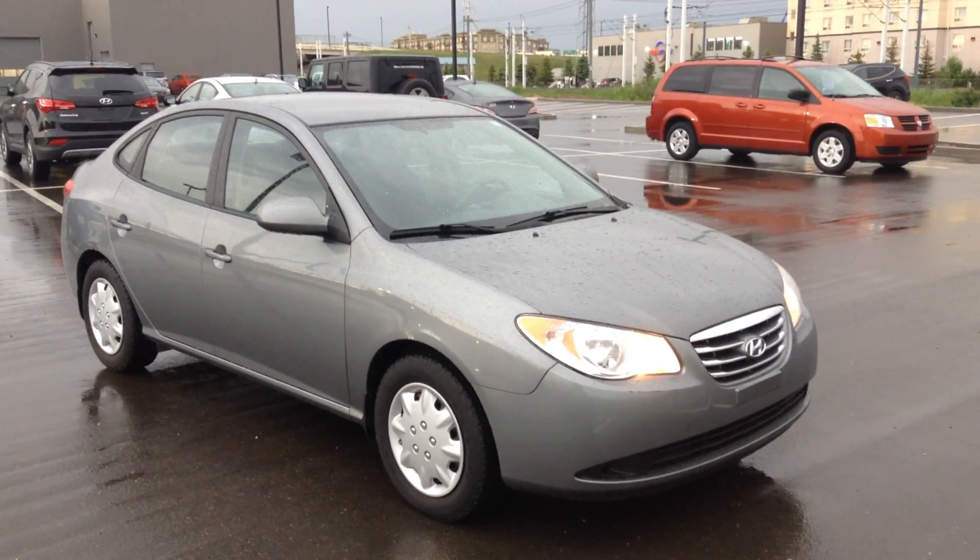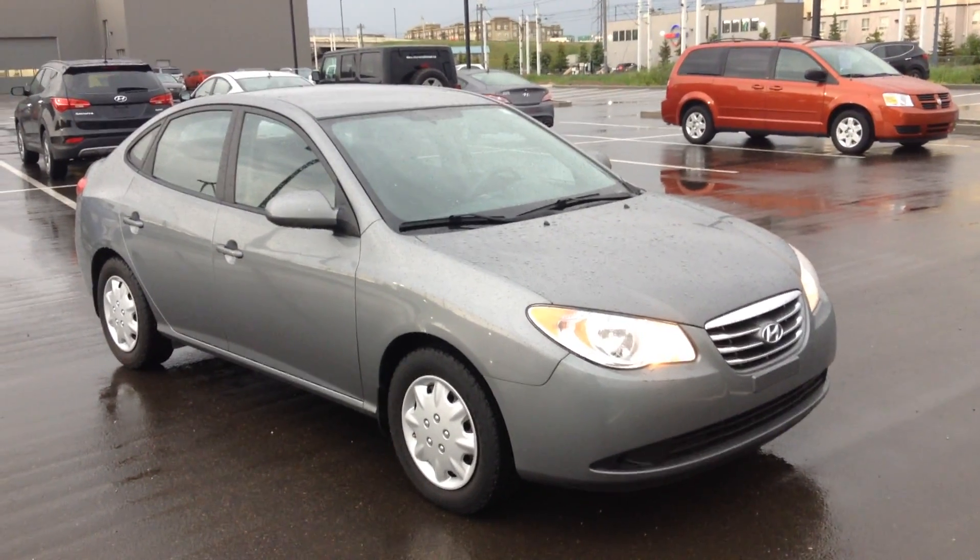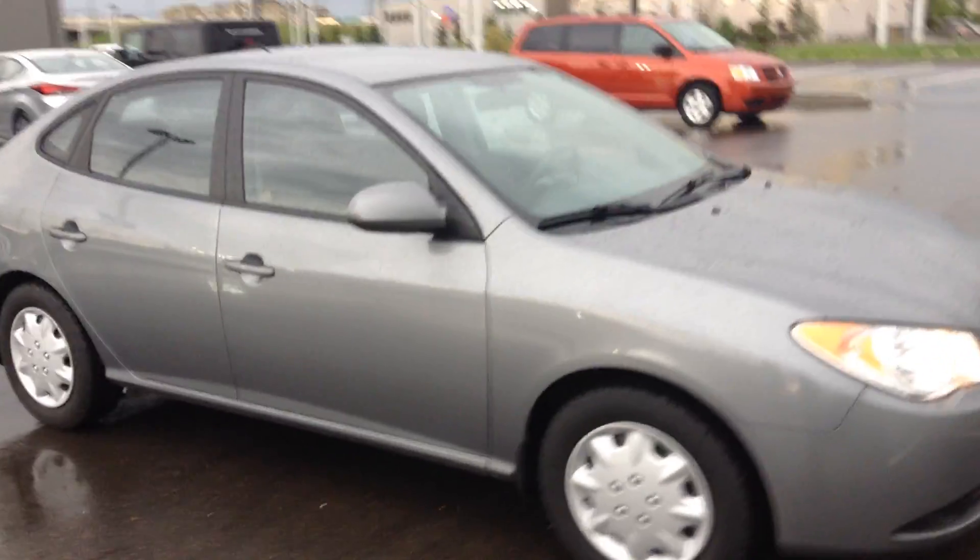Hello there, I'm Lee Mateo with River City Hyundai showing you the Hyundai Elantra that you inquired on. I'm going to do an exterior sweep of the vehicle just so you have an idea of the condition it's in.